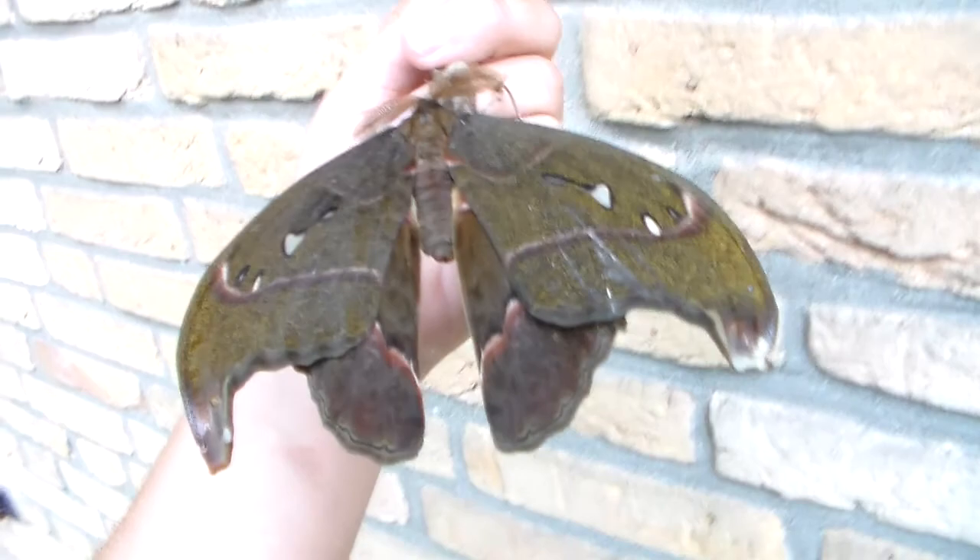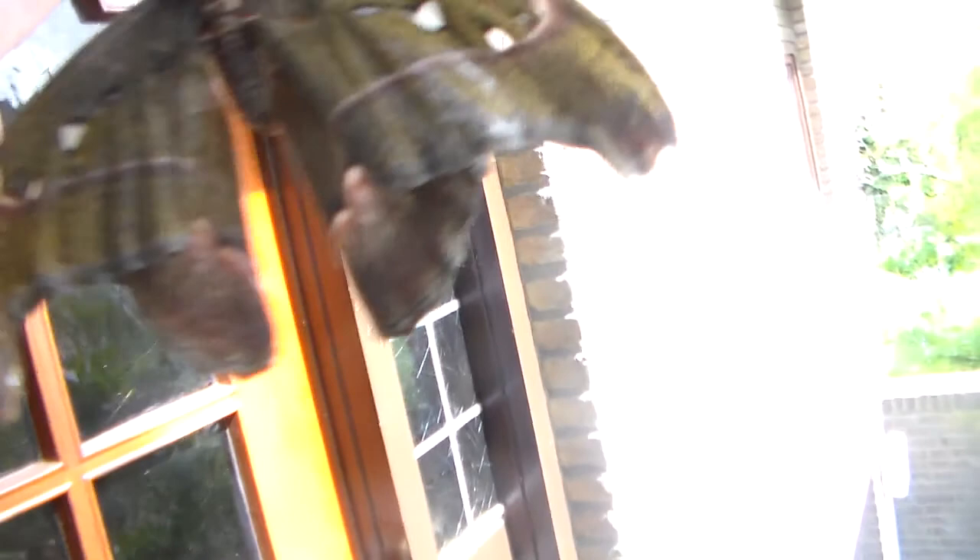If you've seen a lot of them you'll know what I mean. But regardless, I wanted to make a video because I haven't filmed Attacus kaisar yet. And even if it's in my opinion an ugly one, it's still an example of this species which I could show.